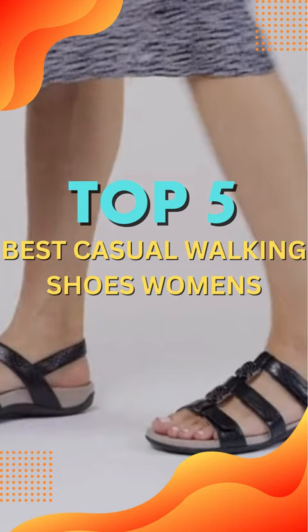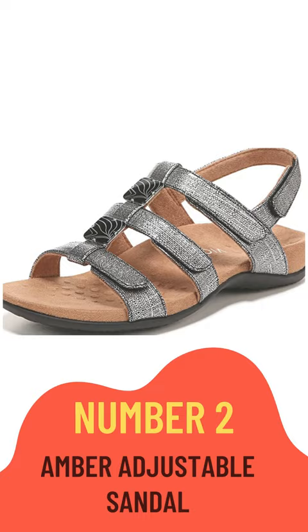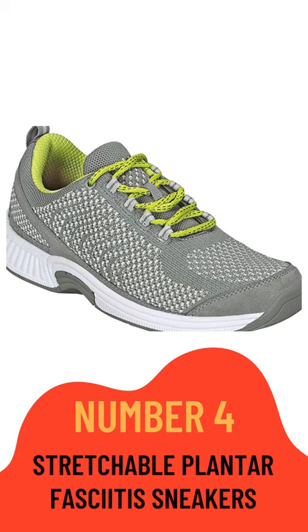Number 1: Siren Edge 3 Hiking Shoe. Number 2: Amber Adjustable Sandal. Number 3: Women's Ultra Boost 21 Running Shoe. Number 4: Stretchable Plantar Fasciitis Sneakers. Number 5: Fuel Core Energize V1 Training Shoe.